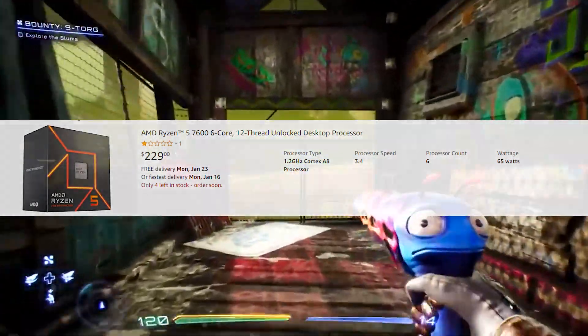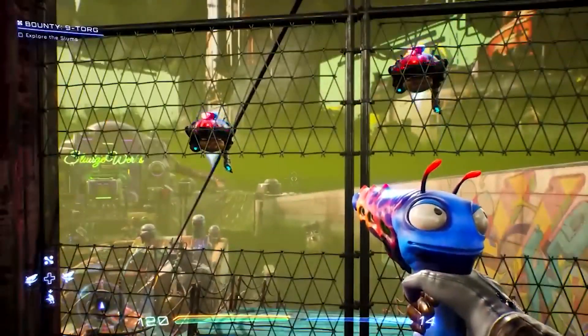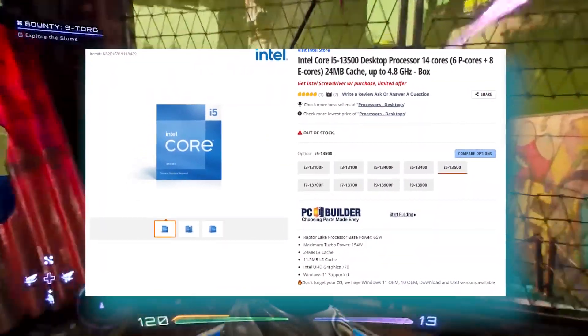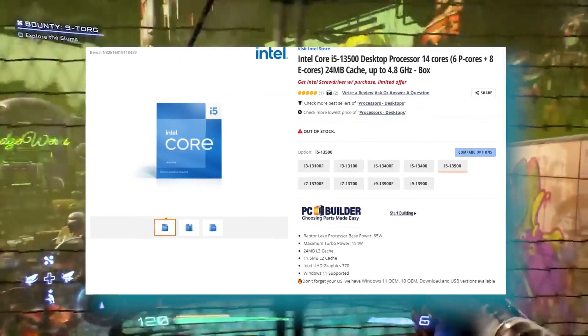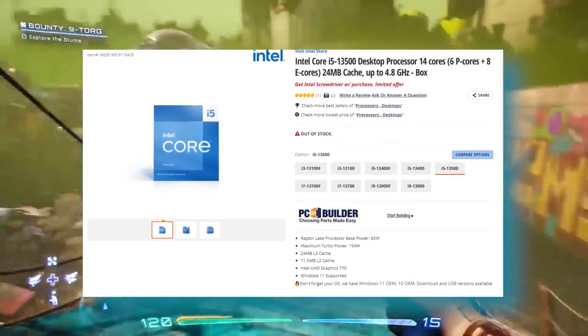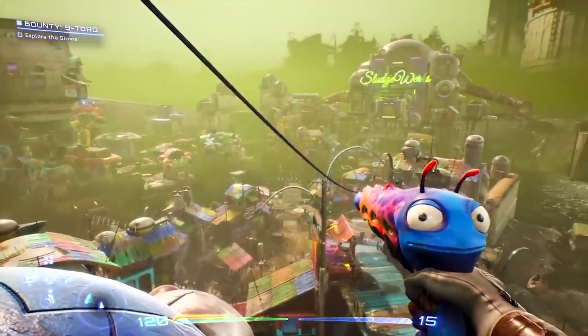The Intel i5-13500 goes for $250, comes with an included cooler, and has the same specs as the i5-13600K but with some lower clocks. It's a 14-core CPU with six performance cores, 12 threads from those, and eight efficiency cores, totaling around 20 threads.